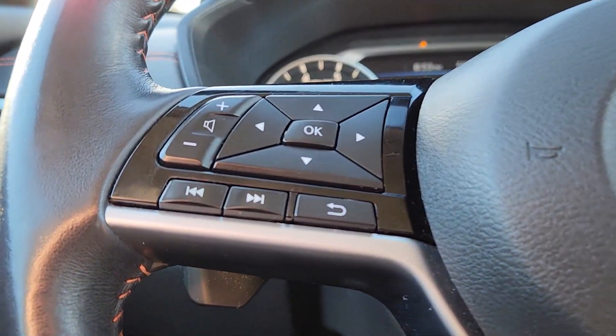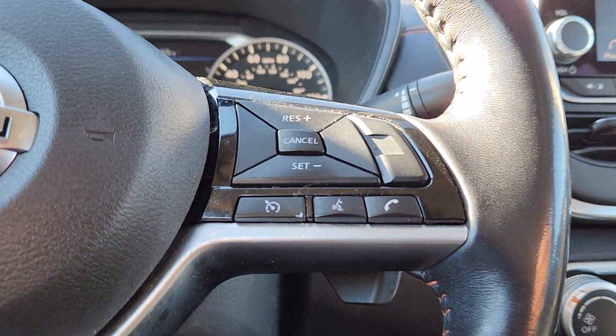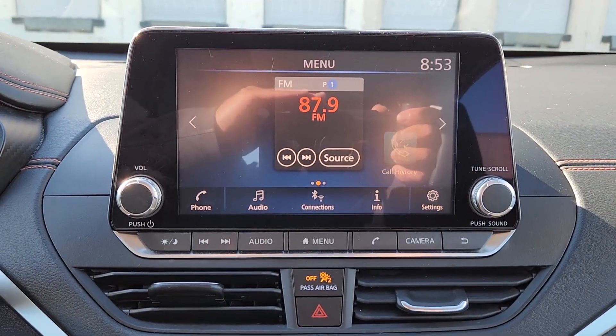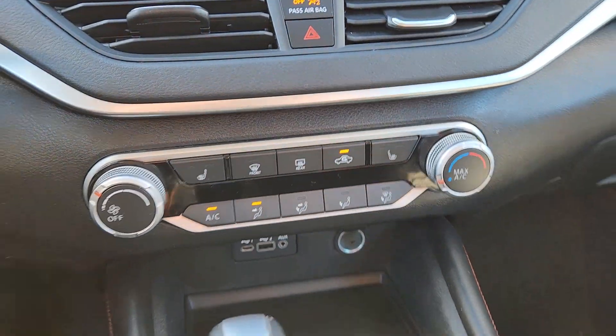The following are some of this vehicle's highlighted options: Apple CarPlay and/or Android Auto, moonroof, navigation system, keyless entry, backup camera, heated mirrors, satellite radio, Bluetooth connection, and aluminum wheels.